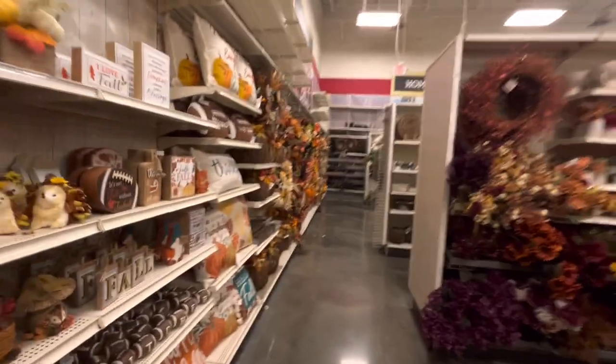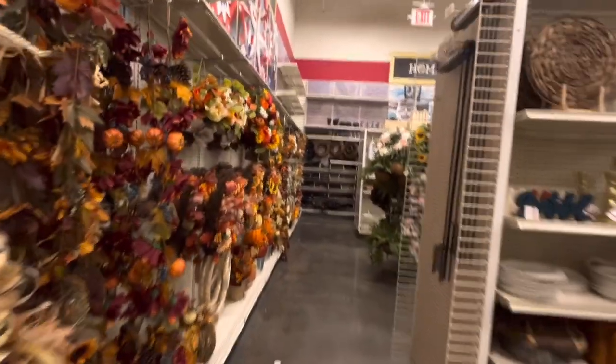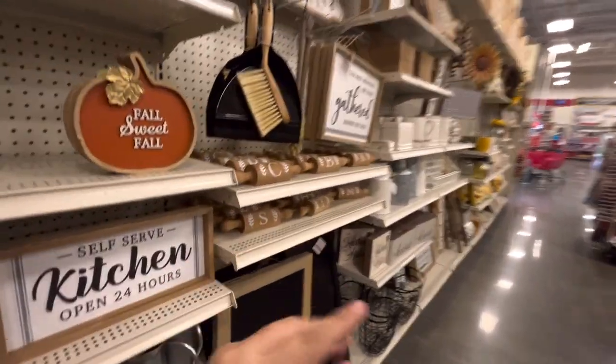I'm so happy to finally see more Halloween at Michael's. I do want to come back for the Halloween picks I told you about, but I'm going to wait till they go on sale - hopefully I can find them. Hey friends, me and Harley popping in - this is Harley, my 18-year-old chihuahua.